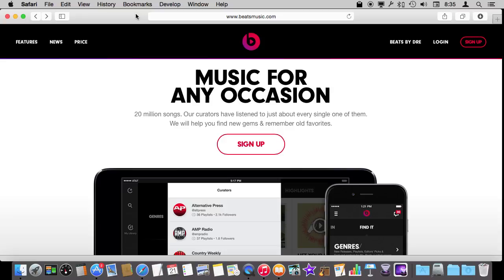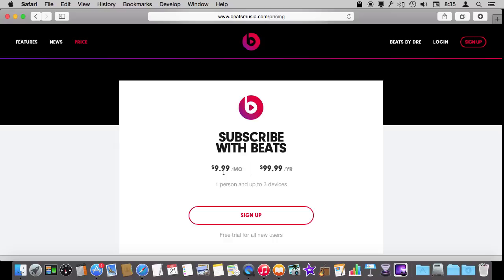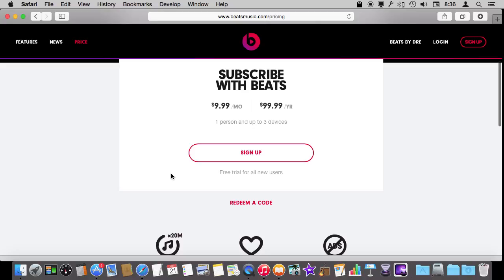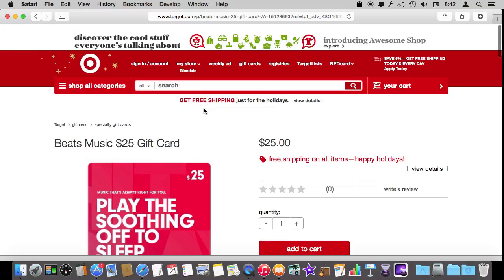Now there is another digital service from Apple to consider, and that is Beats Music. If you go to beachmusic.com you can see a subscription is $10 a month or $100 a year. This is now being slowly incorporated into Apple's digital services and makes up for the lack of a music subscription service Apple didn't have before. It's similar to Spotify where you pay a monthly or annual fee and get to listen to all the music available on the service. It doesn't look like you can directly buy Beats Music as a gift on the site, but you can find gift cards — it looks like there might be an exclusive deal with Target right now, with $25 and $50 gift cards available.